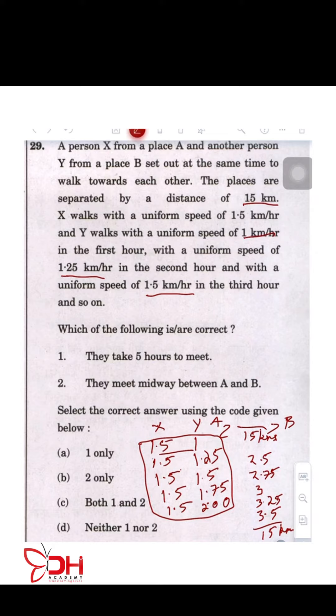Now in order to solve statement 2, you simply have to look at the total amount X has traveled over 5 hours. Since we know it's going to take 5 hours, and you already have the values: 1.5 multiplied by 5 is going to give you 7.5. So if the total is 15 kilometers, 7.5 is traveled by X, and obviously Y has also traveled 7.5. Hence they certainly meet midway. So option 2 is also correct, and hence your right option is C — both 1 and 2.